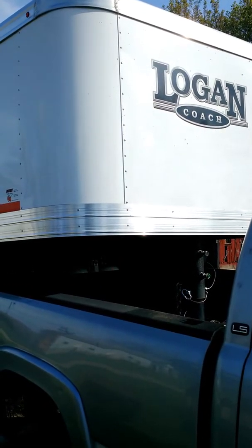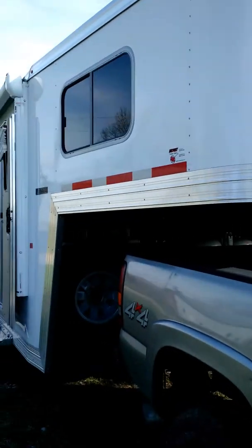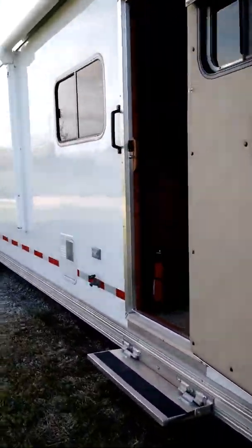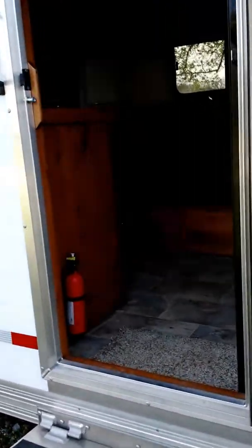Live virtual tour of a Logan Coach trailer. Had some people ask what the inside looks like. Might as well show it while it's clean, because once I start using it, it will no longer be clean.